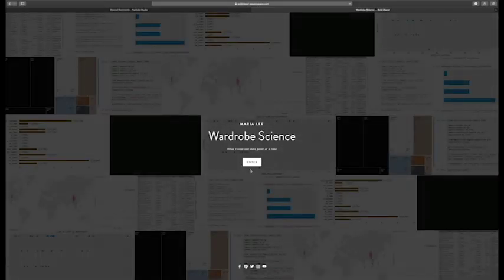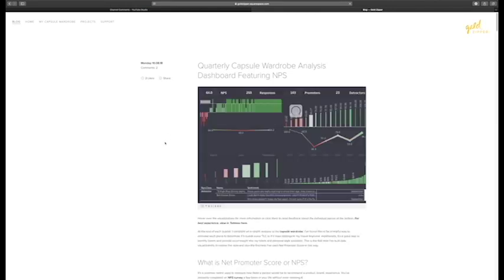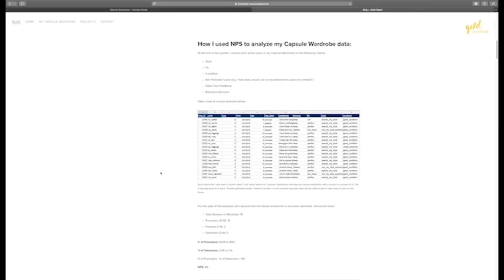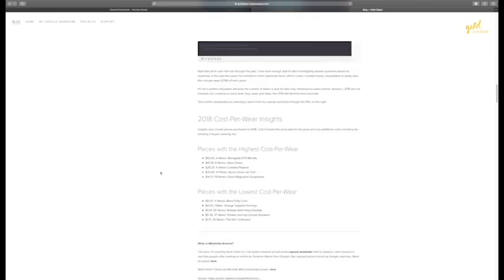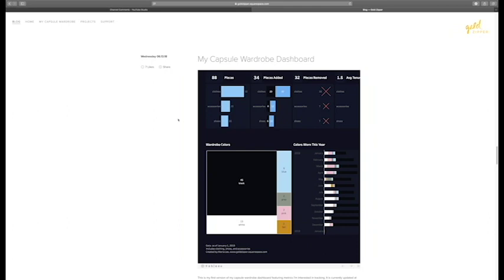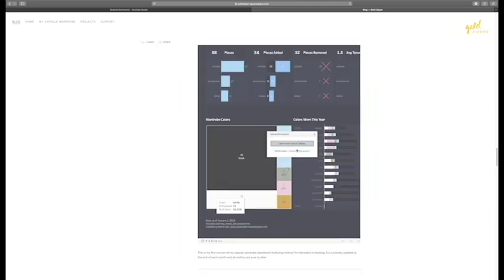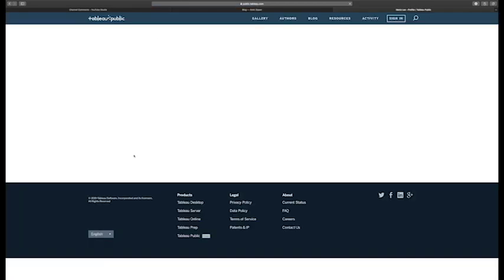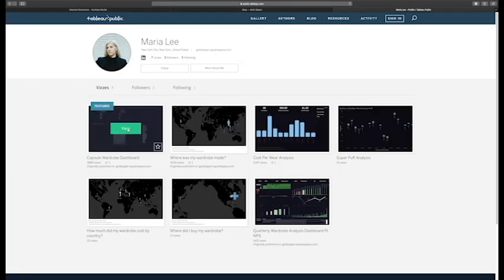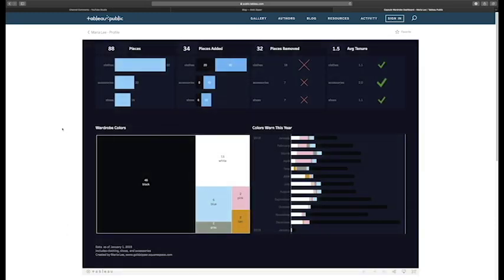Some of you might know that I'm a little bit crazy and I track my wardrobe data, so I do keep all these visualizations updated. If you're curious to see how many pieces I have in my wardrobe broken down by clothing, shoes, and accessories, as well as by color, and how long things last in my wardrobe, you can browse through that as well. I try to update it on a weekly basis, but if not, it's always updated at least on a monthly basis.